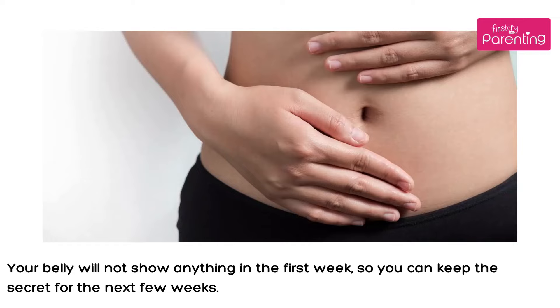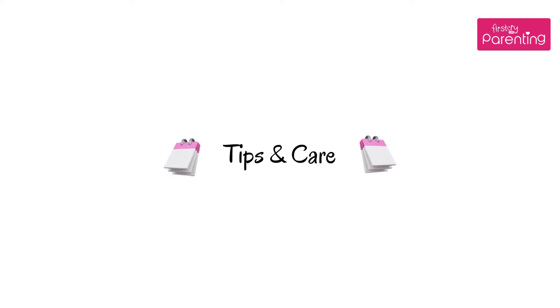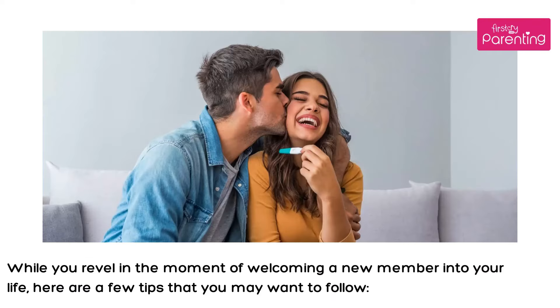Your belly will not show anything in the first week, so you can keep the secret for the next few weeks. While you revel in the moment of welcoming a new member into your life, here are a few tips that you may want to follow.